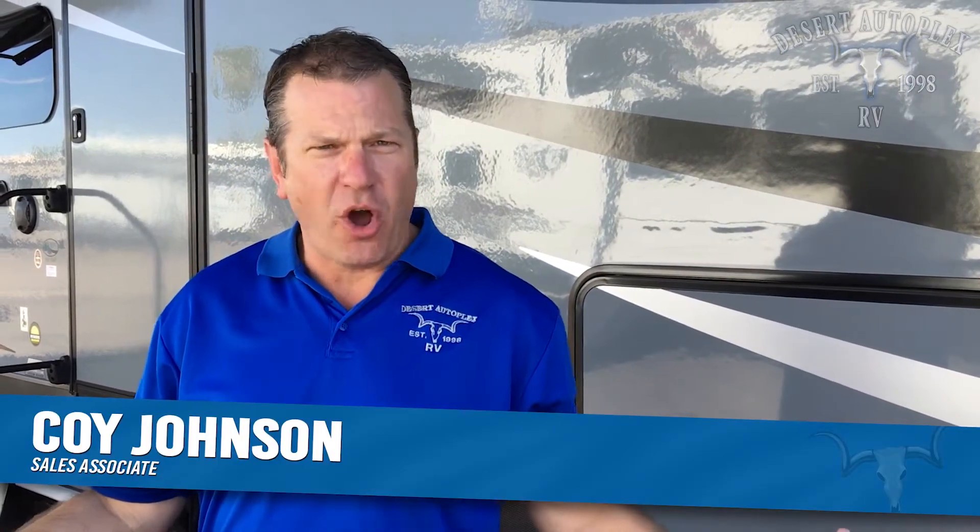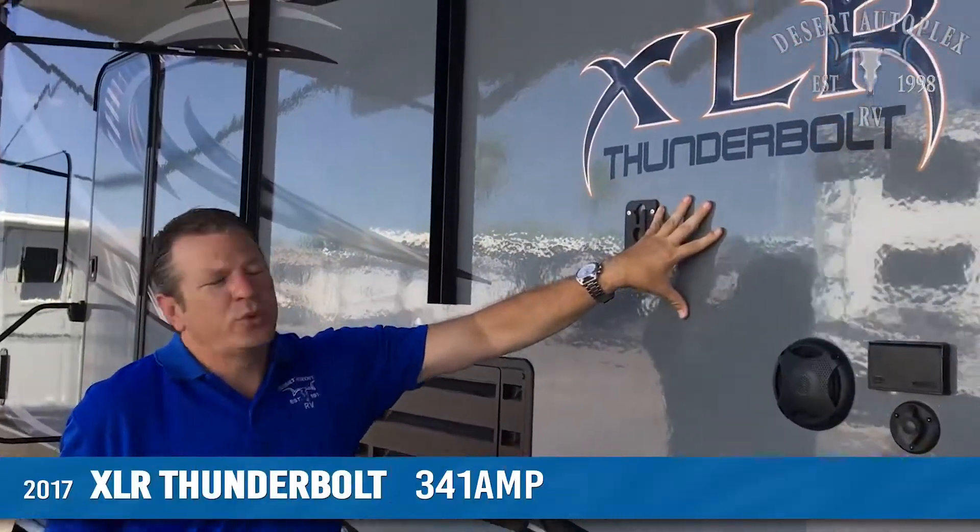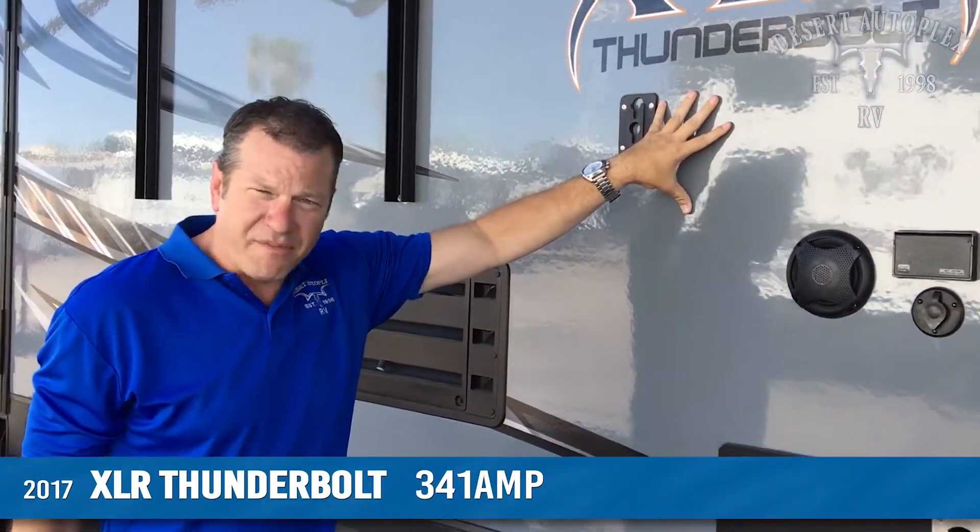Good morning, I'm Coy. Welcome to Desert Autoplex RV. This week's feature is the XLR Thunderbolt by Forest River.